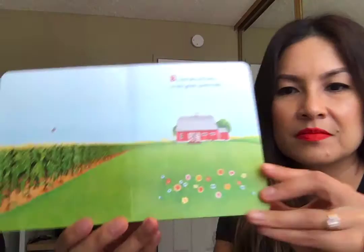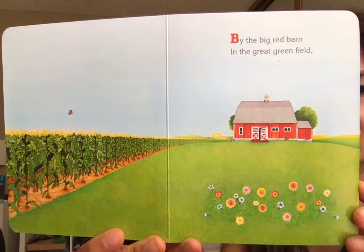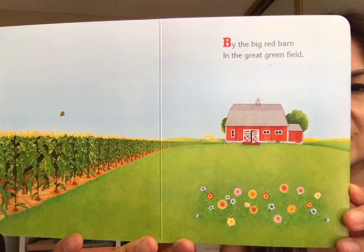By the big red barn in the great green field. See that little butterfly on this page — see if you can find it on each page as we go through the book.